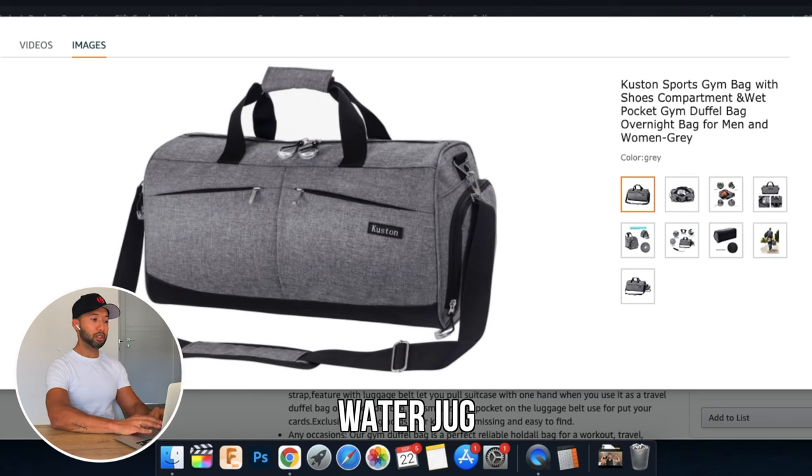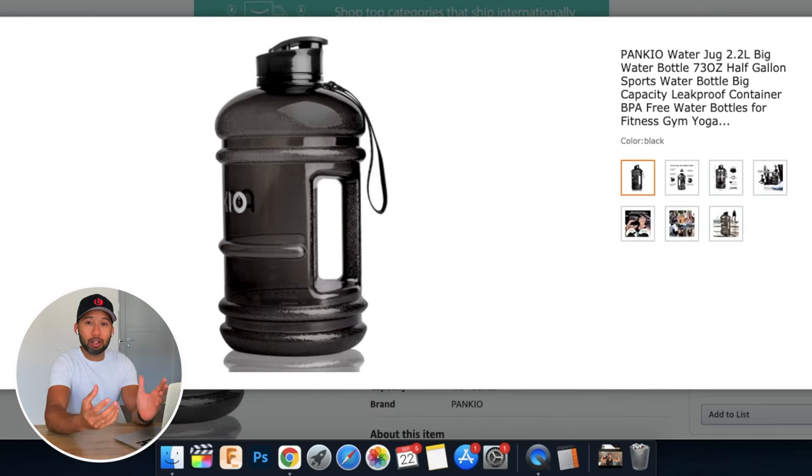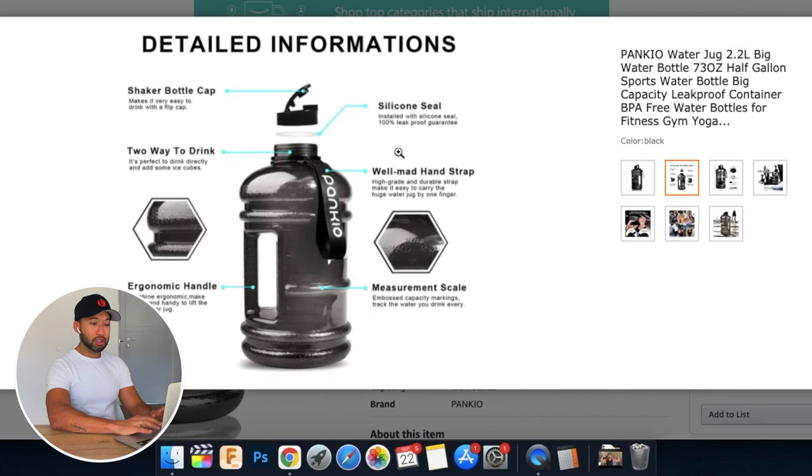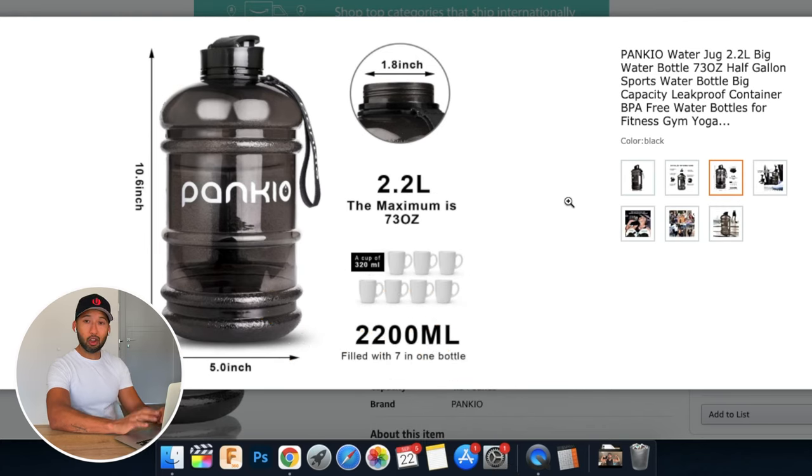The second item is also not quite equipment, but you need to drink water — our muscles are 75% water. This water jug is perfect: it holds 2.2 liters, so you won't run out of water working out outside. It has a hand strap you can hang on your gym bag. In my workouts I drink at least two liters, sometimes over three liters in one session.